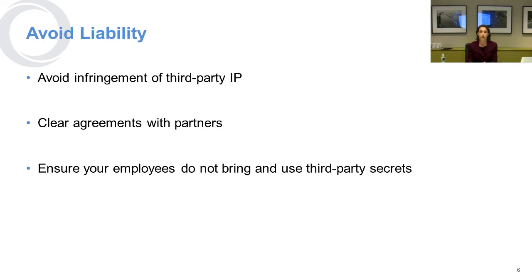Another reason you really want to protect your intellectual property is to avoid liability. You want to make sure you're not infringing on other people's intellectual property and that you've got agreements cleared with your partners. In particular, when you begin hiring employees, you want to make sure that they're not taking anything from their prior employer and bringing it to you, because you as an employer can be liable for their use of their prior employer's trade secrets or other intellectual property.